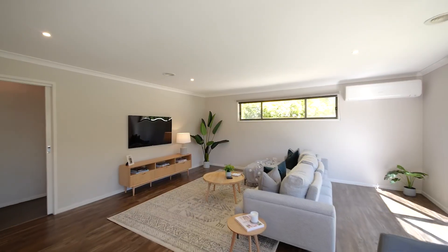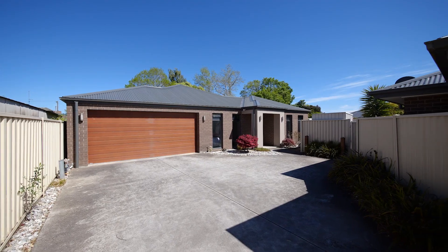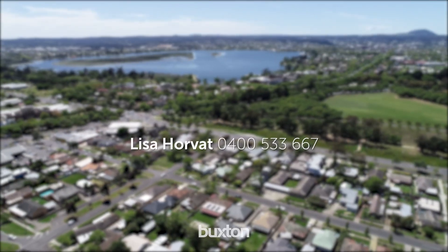Finishing off this property: central heating throughout, split system air conditioning, garden shed and remote double lock-up garage with direct access into the home. Call me today to secure this property.